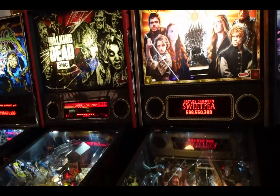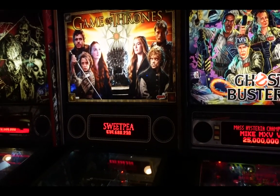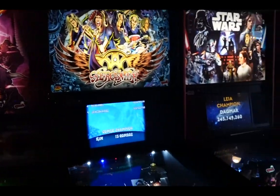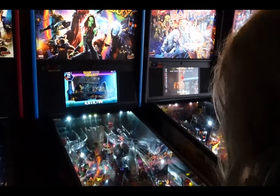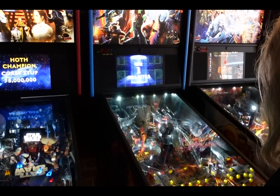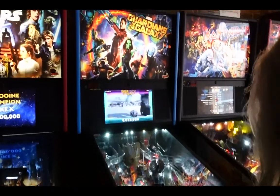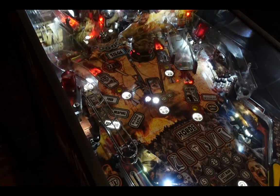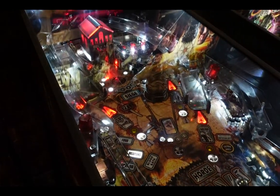I'm excited about Game of Thrones. I'm excited about Star Wars. There's a lot to explore here — the machines are fantastic.